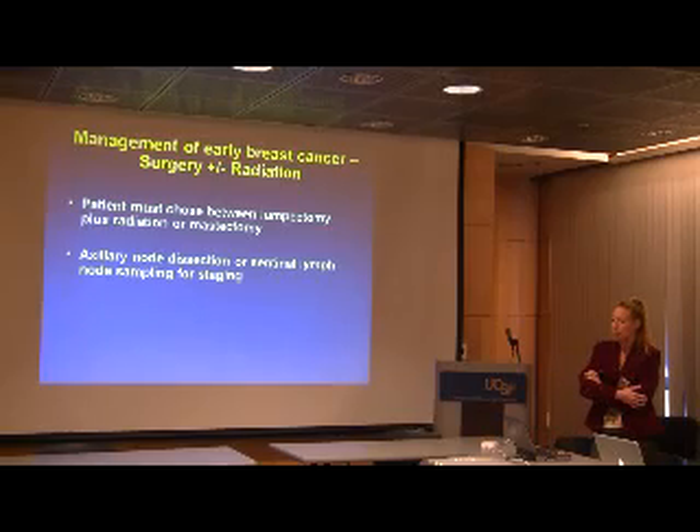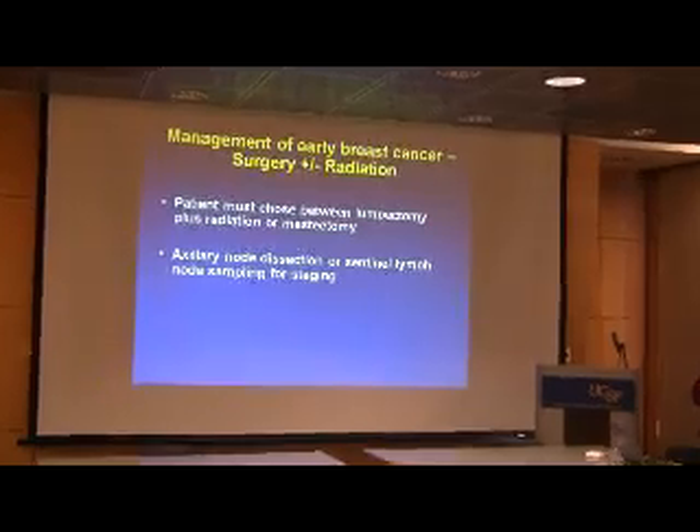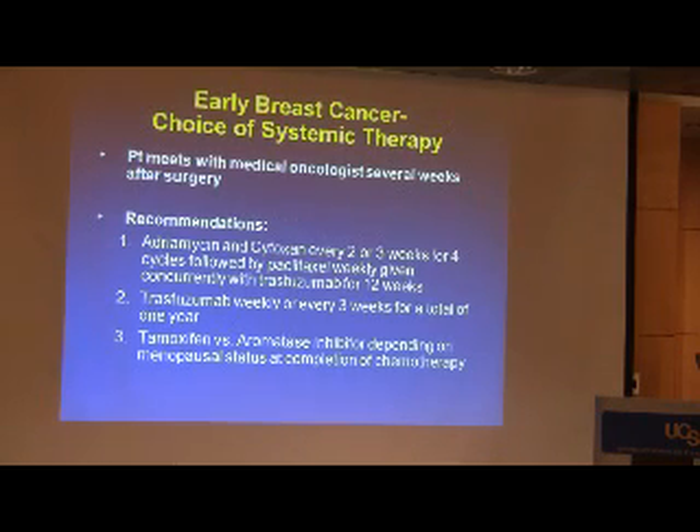This patient had to choose between lumpectomy plus radiation or mastectomy, and whether she would have a full node dissection upfront or a sentinel node — details to be discussed by Dr. Schechter and Dr. Huang. In terms of her meeting with me, the typical pattern is that two to three weeks after surgery, she'll meet with the oncologist. I'm going to lay out a very typical treatment recommendation for a patient with HER2-positive, node-positive cancer and explain the data behind it.